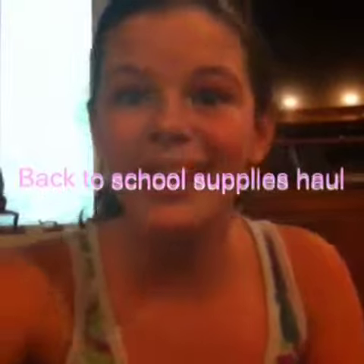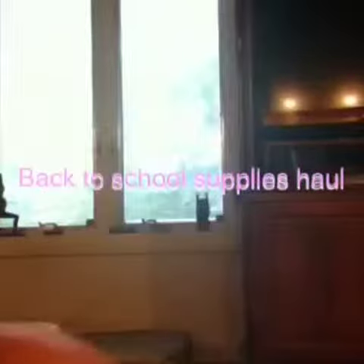Hey guys, it's Ava and today I'm gonna be doing a back-to-school supplies haul. So let's get started. The place I got everything was Target, except one thing, and I got that from TJ Maxx.